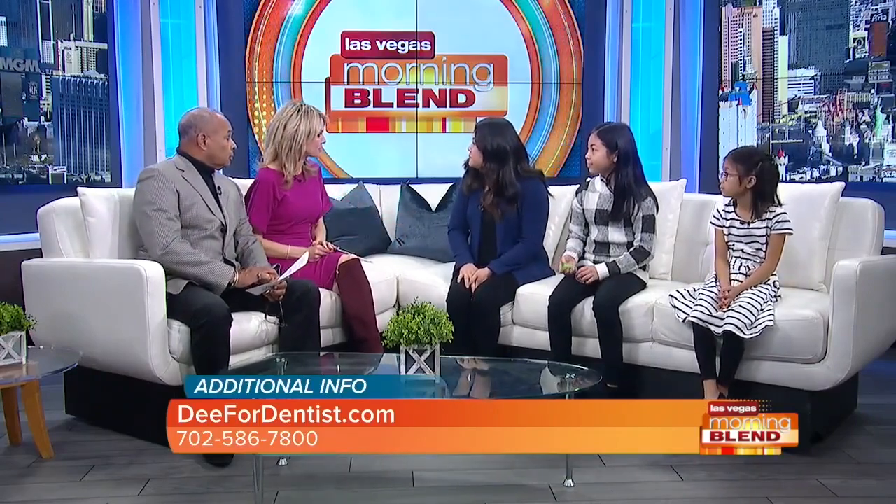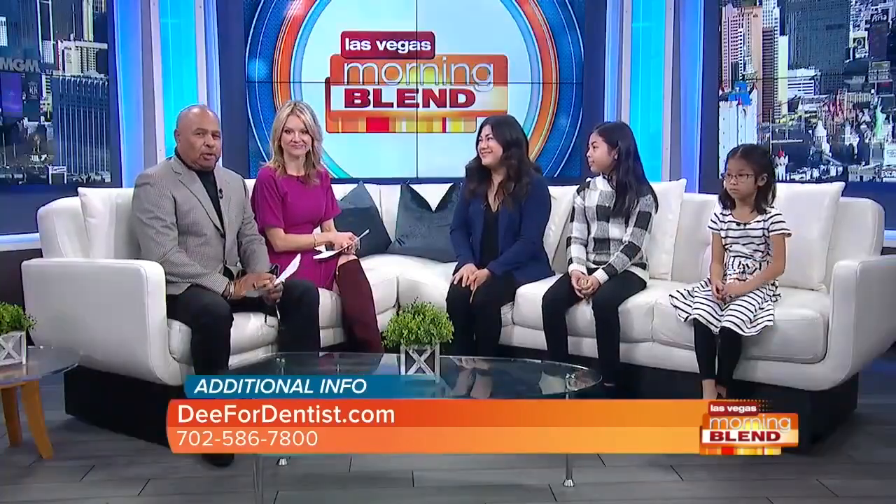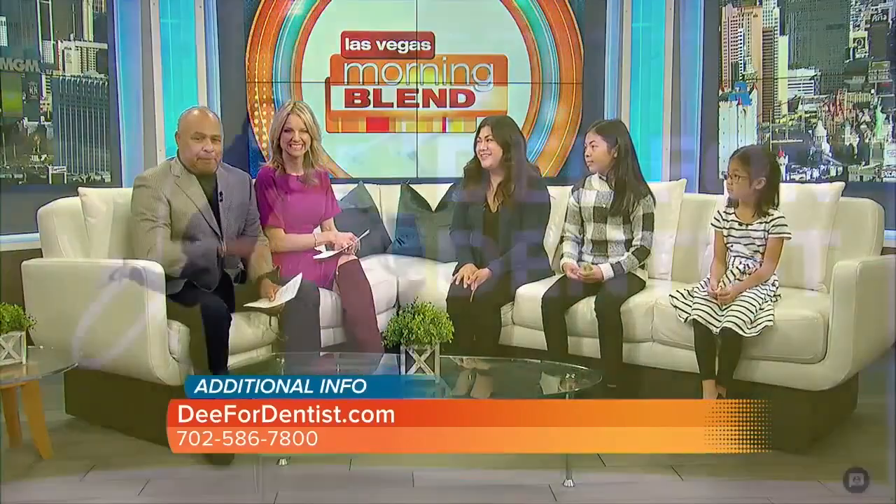We have just a moment to get into your special offer. Yes — so if you call our office and mention the Morning Blend, I will do a free consultation for Healthy Start. If you find that your child needs a consultation or might have some of these symptoms, please give us a call. Go to d4dentist.com — that's D-double-E-4-dentist.com. Call the number on your screen. Receive that complimentary Healthy Start consultation. D for Dentist is located on Maryland Parkway near Pebble, just west of the 215.